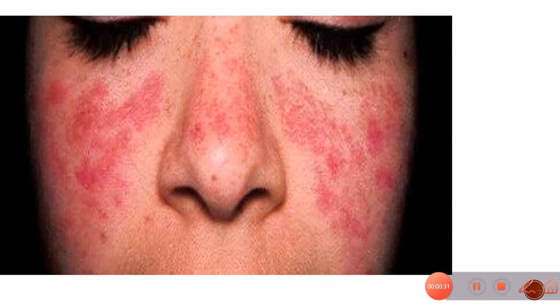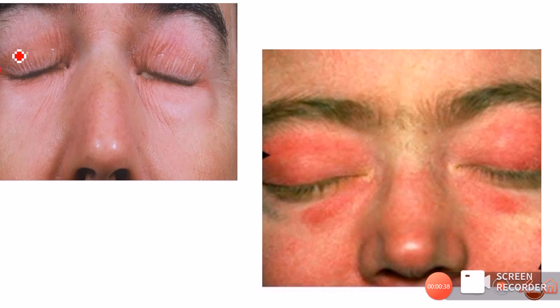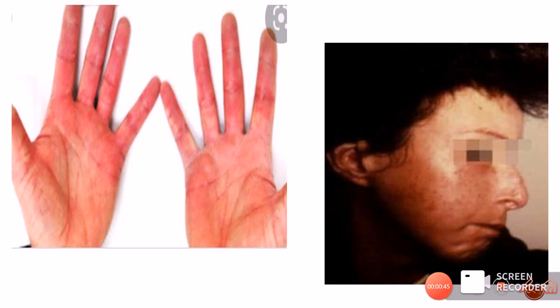This is a typical malar rash or butterfly rash present in patients with SLE. This is the heliotropic rash present around the eyes in patients suffering from dermatomyositis. In scleroderma you can see thickening of the hands with associated erythema and beaking of the nose.